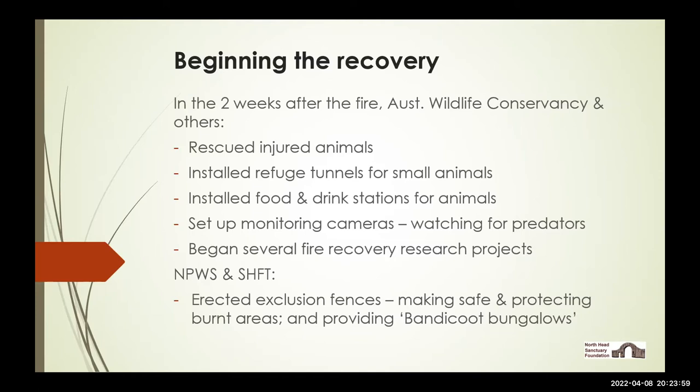They installed food and drink stations for the animals and set up quite a lot of monitoring cameras across the burnt area, mainly to watch out for predators. We know that both foxes and some predatory birds will come in very quickly after a fire — there was a lot of recording of that in the 2019–20 big bushfires. They also began very quickly afterwards five or six quite detailed bushfire recovery research projects in coastal heathland — none of which had been done before — ranging from an Honours thesis through to two or three PhD pieces that are still in progress.